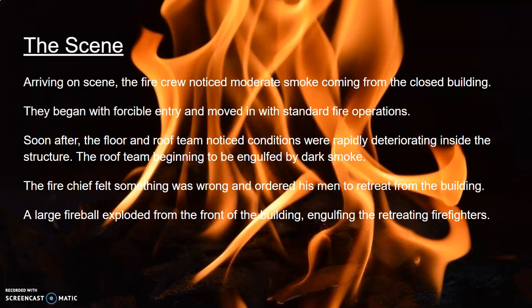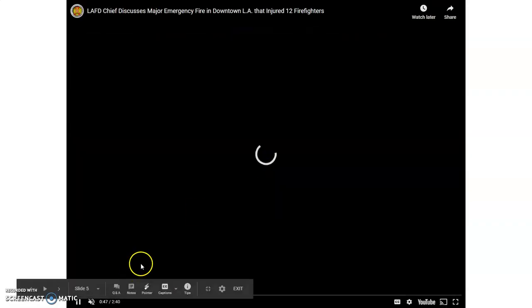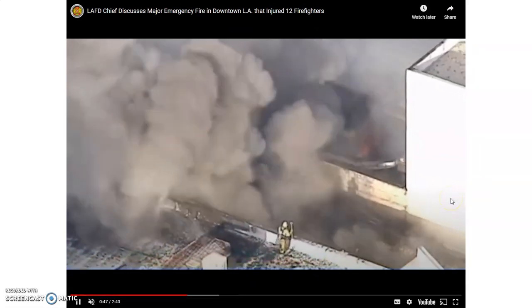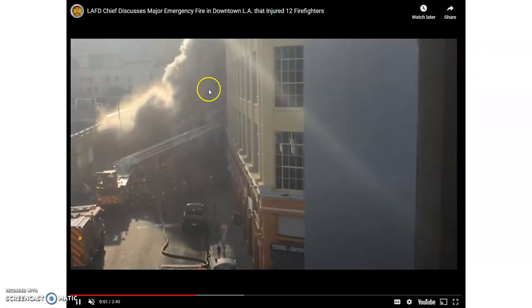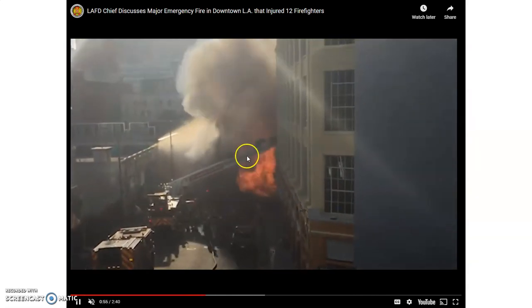Unfortunately, a large fireball exploded from the structure's entrance, engulfing and burning the retreating firefighters, as seen in the video. Large plumes of black smoke were erupting from the building. Firefighters were retreating, and that is when the flames started.